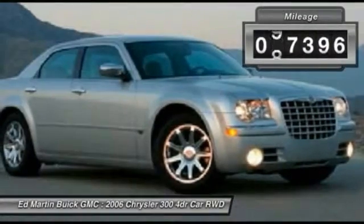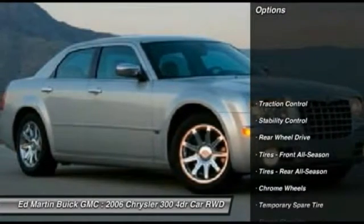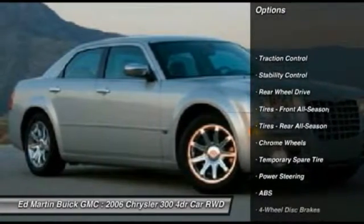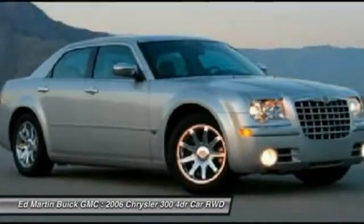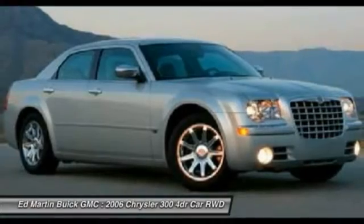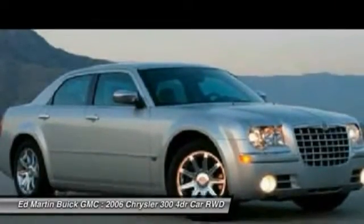This vehicle has less than 100,000 miles. Here are some of this vehicle's great options: stability control, keyless entry, steering wheel audio controls, power passenger seat, anti-lock braking system, traction control, adjustable steering wheel, power steering, floor mats, and four-wheel disc brakes.